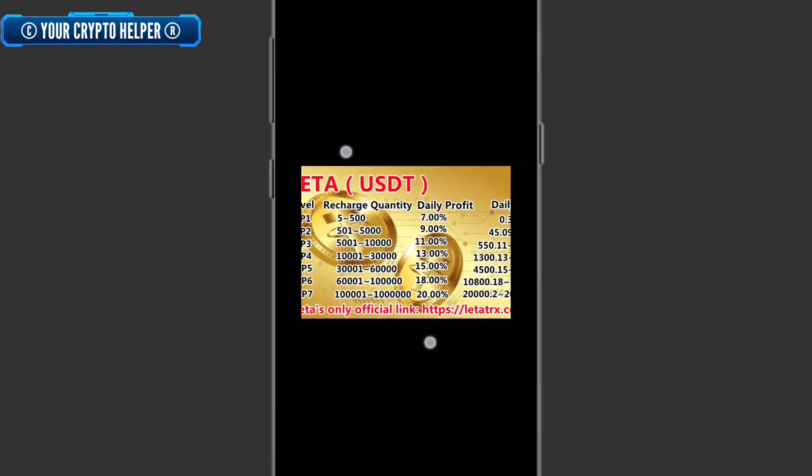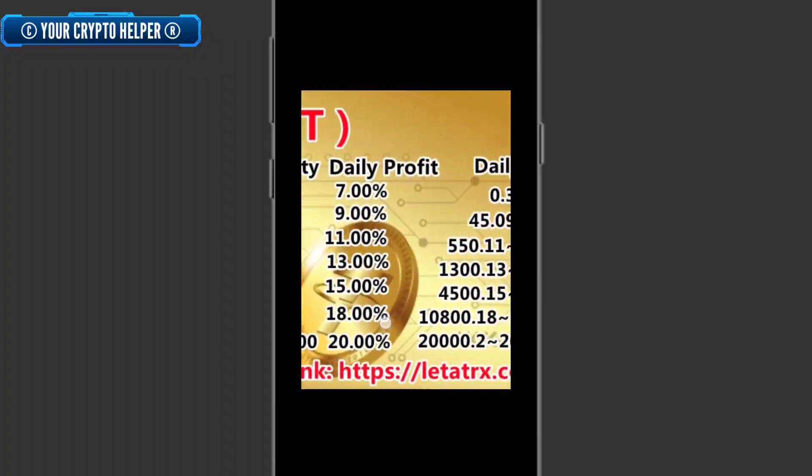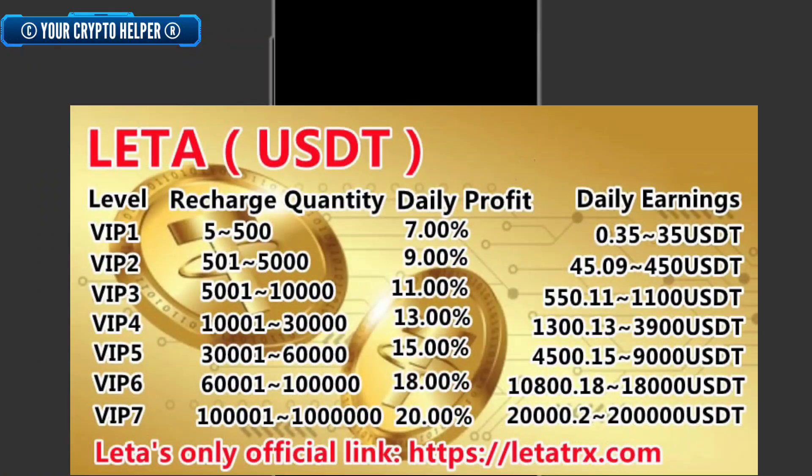Let me explain how to earn more money from this platform. If you deposit five to five hundred USDT, you get seven percent daily, and your daily earning will be 0.35 to 35 USDT. If you deposit 501 to 5,000 USDT, daily profit is nine percent — you can earn 45.9 to 450 USDT daily. In VIP 3, if you deposit more, your VIP level upgrades automatically.